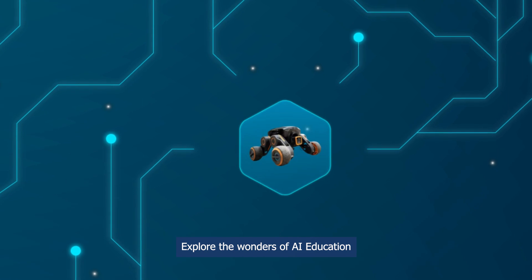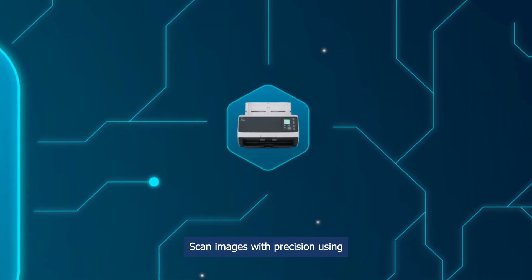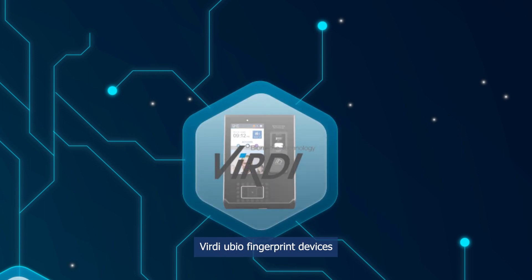Explore the wonders of AI education with UGOT and UBTEC robots. Scan images with precision using Ricoh image scanning devices. Ensure secure access with Verdi UBIO fingerprint devices.